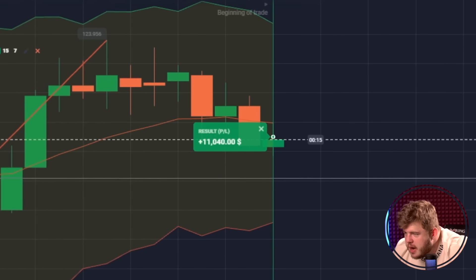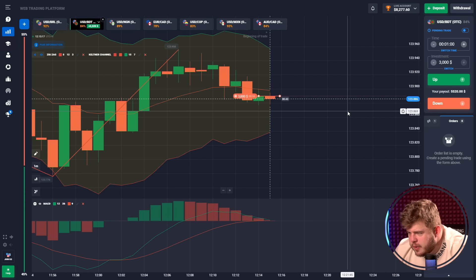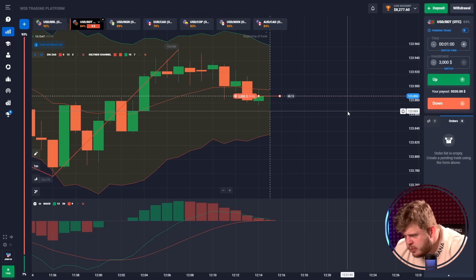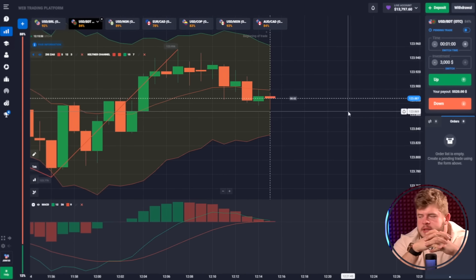We have around $11,000 here. Now I have opened a sell position with a big investment. We have the same kind of situation — we are expecting the further drop towards the bottom of the Keltner channel. The MACD indicator is also telling us about the short position here. We done this — we have $13,000.